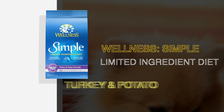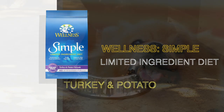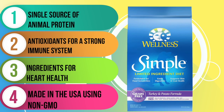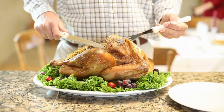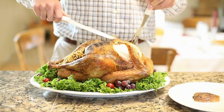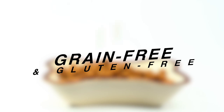Next in line is the Wellness Simple Ingredient Turkey and Potato. This recipe is one of six dry options in the Wellness Simple Ingredient product line. The first five ingredients are deboned turkey, turkey meal, potatoes, peas, and dried ground potatoes, so you know that your dog is getting a good dose of protein from fresh turkey and turkey meal. This recipe contains 29% protein, 14% fat, and 49% estimated carbs, resulting in a fat-to-protein ratio of about 46%. It's also grain-free and gluten-free, making it an affordable option for dogs with skin or stomach sensitivities.